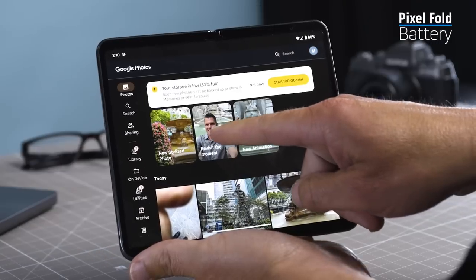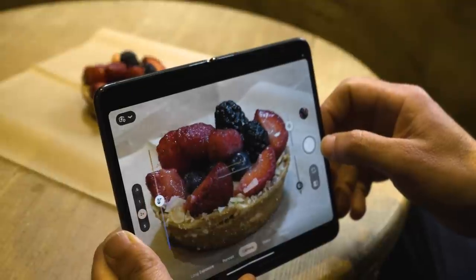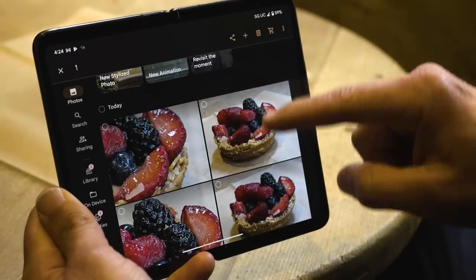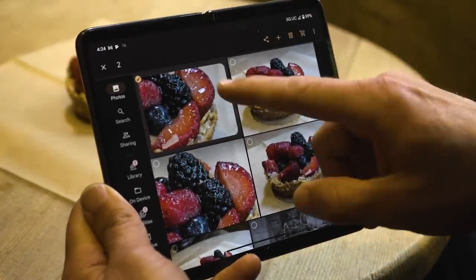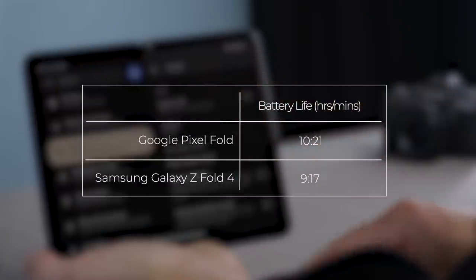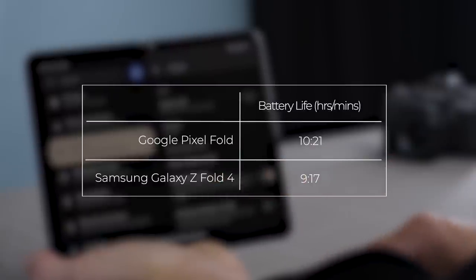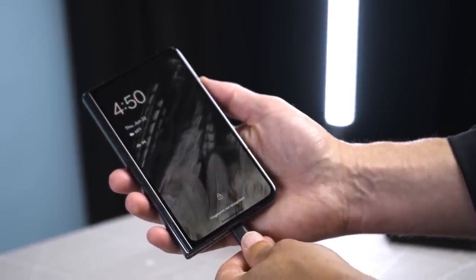The Pixel Fold packs a 4821mAh battery, which should last you through most of the day. Between 7am and 10pm during testing, the battery was down to 28% after taking photos, surfing the web, and playing games. On our battery test, the Pixel Fold lasted 10 hours and 21 minutes in 60Hz display mode while surfing the web over 5G — pretty good, considering the Galaxy Z Fold 4 averaged 9 hours 17 minutes with the same display settings. The Pixel Fold supports 30-watt wired charging as well as Qi wireless charging.